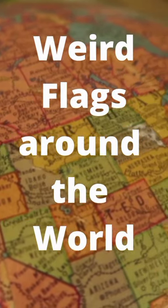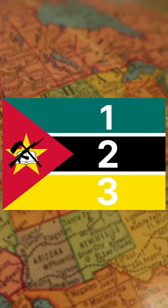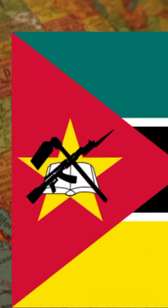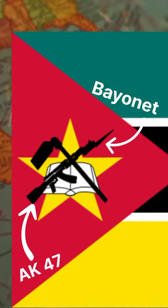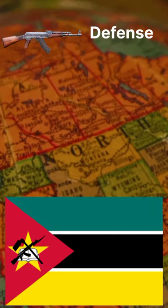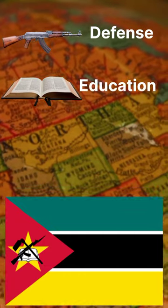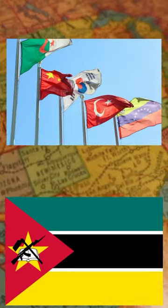Weird looking flags around the world. This is the flag of the Republic of Mozambique — a normal looking flag with white stripes and a red triangle on the left, but it also includes an image of an AK-47 with a bayonet attached to the barrel, crossed by a hoe, superimposed on an open book. The rifle symbolizes defense and resilience, the open book symbolizes the importance of education, and the hoe represents agriculture. It is the only national